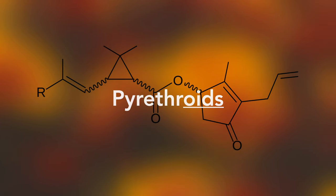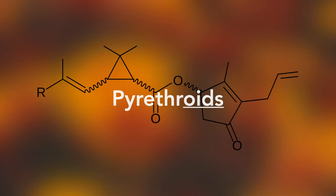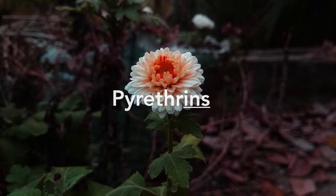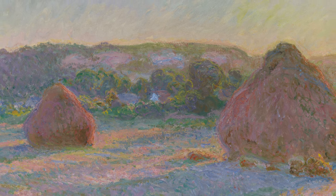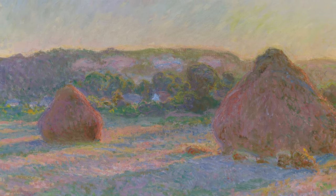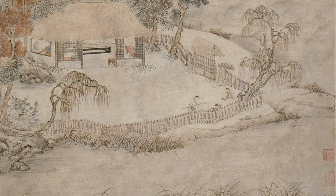Pyrethroids are synthetic, or artificially created, versions of the naturally occurring class of compounds called pyrethrins, which are naturally found in the seed cases of chrysanthemums. Organic pyrethrin has been used for thousands of years as an insecticide and has a much longer history than its synthetic counterpart. The Chinese crushed chrysanthemum plants and used the powder as an insecticide as far back as 1,000 B.C.